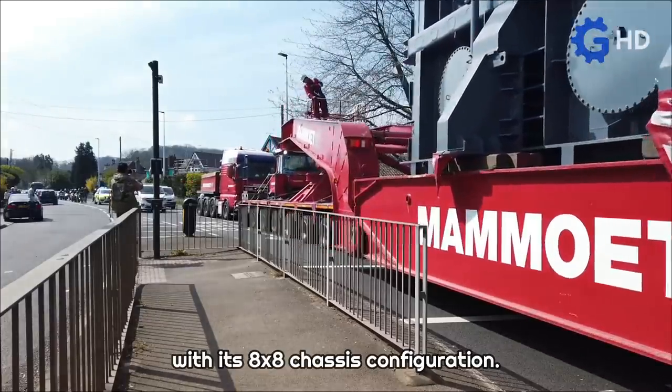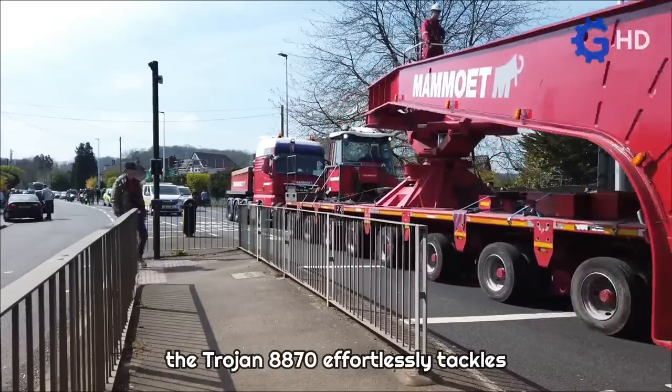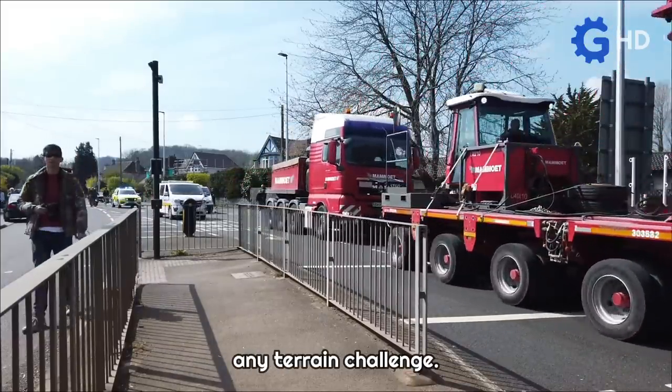Combined with its 8x8 chassis configuration, the Trojan 8870 effortlessly tackles any terrain challenge.